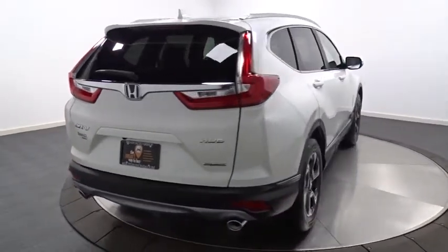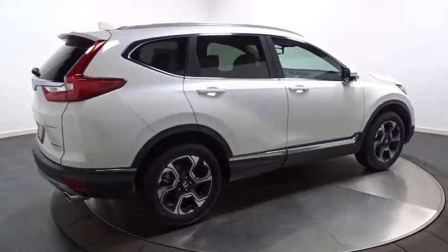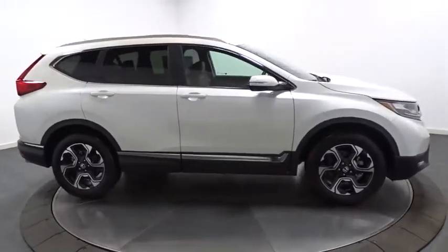Tachometer, brake assist, engine immobilizer, tinted glass, body color door handles, low tire pressure warning, and leather shift knob. A vehicle like this doesn't come along every day — come in and get it before someone else does.